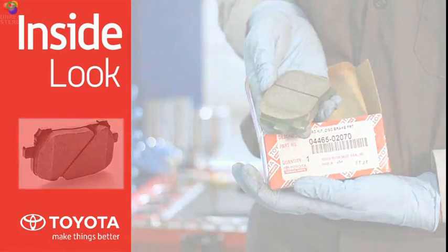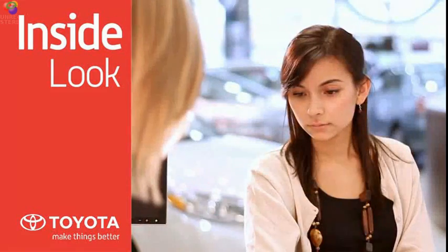If brakes drag, pull, pulsate, or produce abnormal noise, see your dealer immediately. See your Toyota Service Advisor for details.